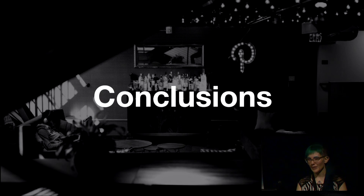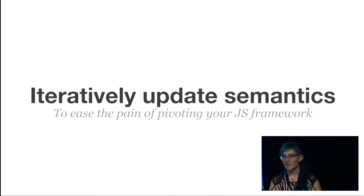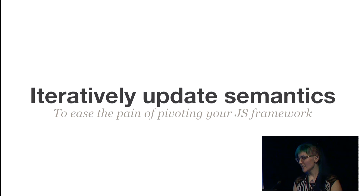At a high level, what did we learn? The more you can iteratively update the semantics of your old system to match the new system, the easier your rewrite is going to be. We did a little of this with Backbone Lite and with updating Denzel to use declarative states, but we could have gone way further. For example, we could have updated Backbone's lifecycle methods to match React's component lifecycle methods.